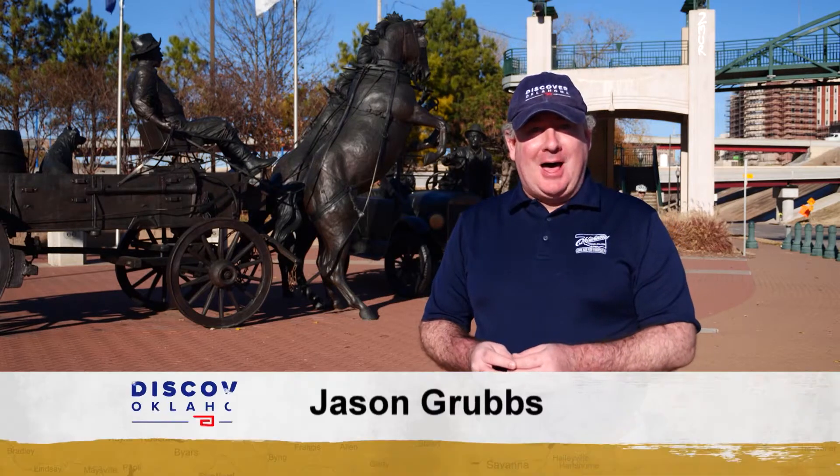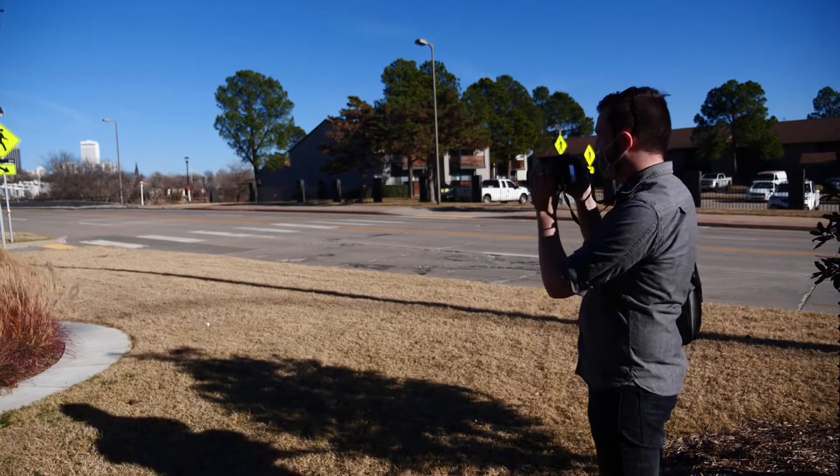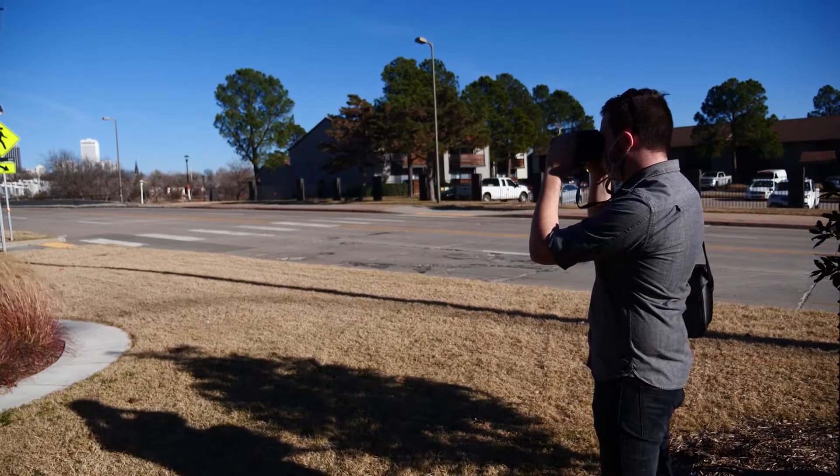This is the Cyrus Avery Centennial Plaza, celebrating Route 66 and where the East meets West. This is on one side of the Arkansas River here in Tulsa, and now on the other, a neon sign park. The light is a little better today — nice weather for once — so out here just trying to get the best shots I can.